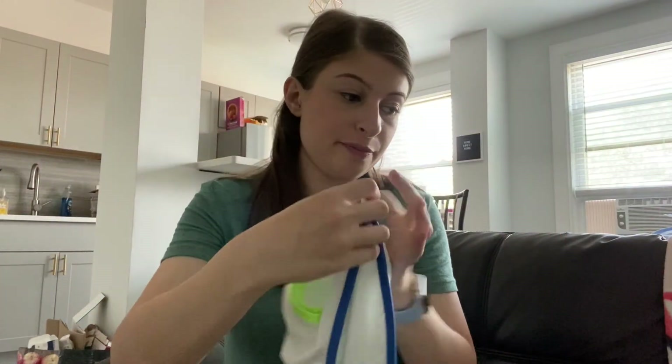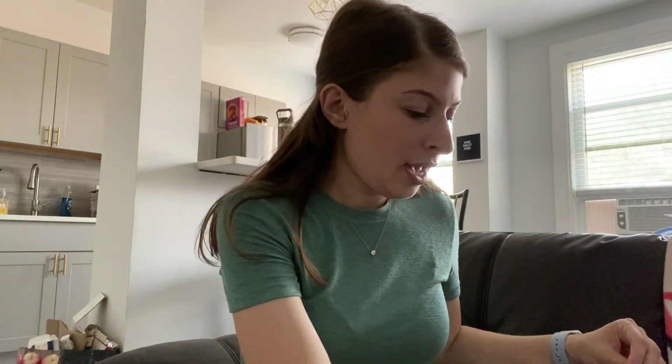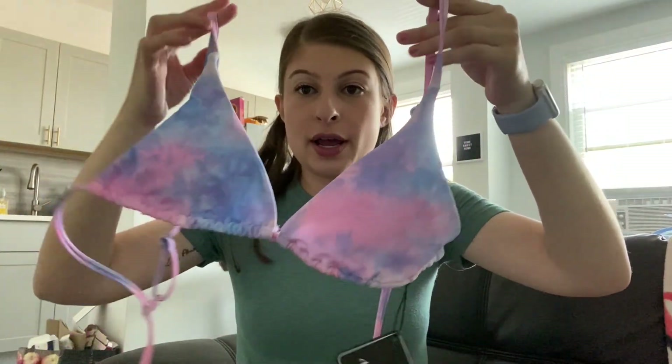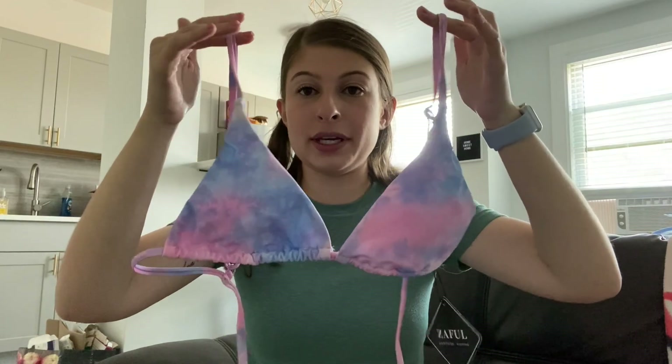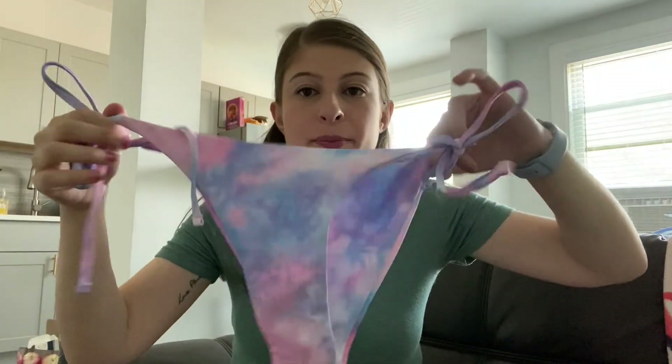I actually ordered three swimsuits from Zaful, but one of them my boobs did not fit into at all, so I gave that one to Hope because it will likely fit her. The two that fit are this triangle bikini top in a pink and purple tie-dye with more sports bra type straps, and a very standard tie string bikini bottom. The other one from Zaful that fits is a ribbed bandeau type top with standard bikini bottoms — I threw those in my bag for babysitting.